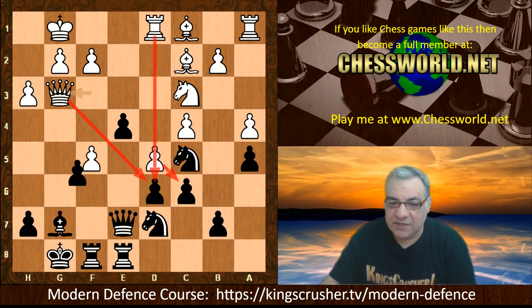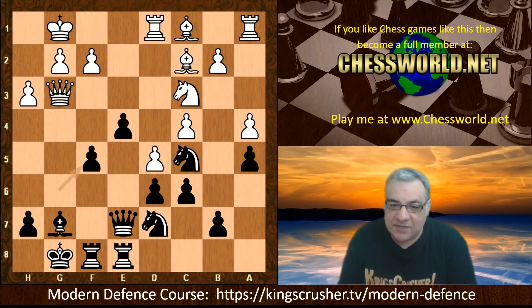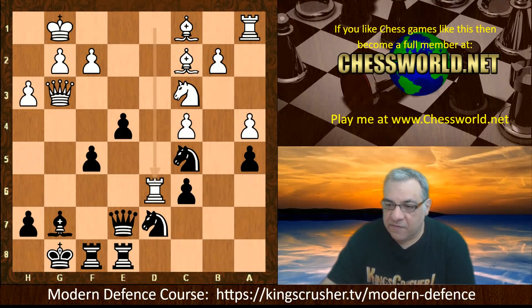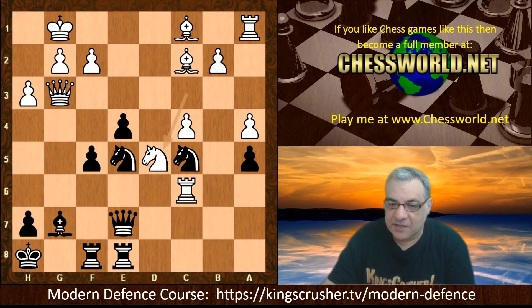Leela is not worried - gxf5, believe it or not. This represents a positional pawn sacrifice because white does play now dxc6. Is it enough to win this pawn? The rook takes d6. From my brief investigations, after King h8 it seems black can even afford to sacrifice two pawns and get an interesting position potentially.